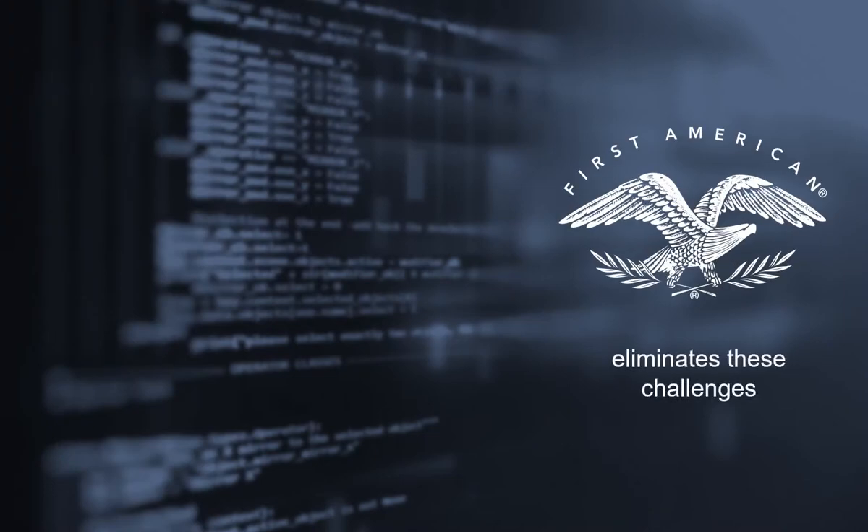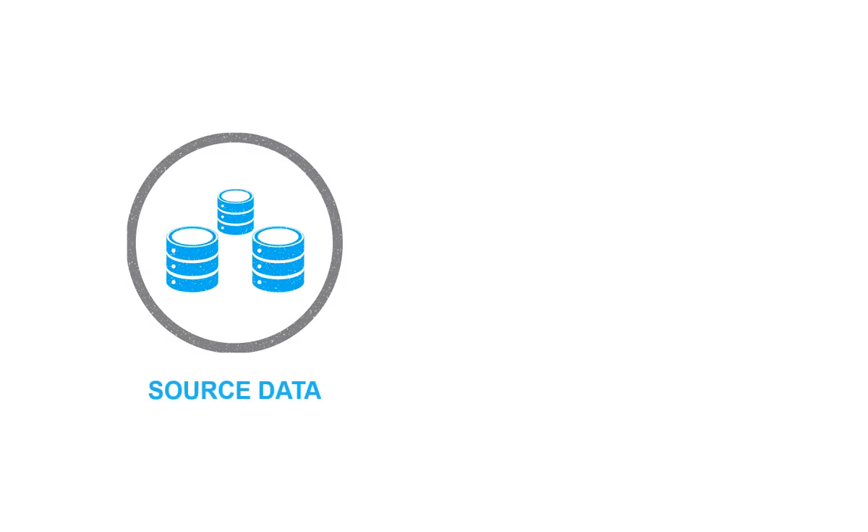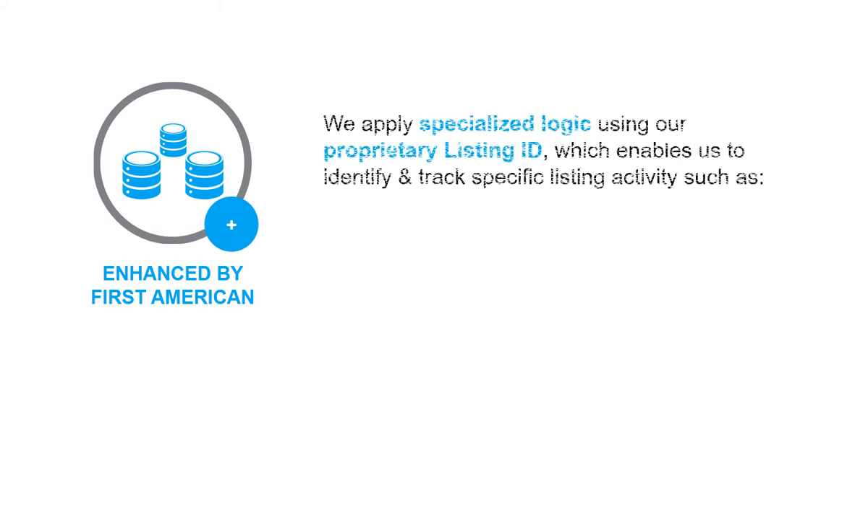First American eliminates these challenges. First American's data experts always strive to make the data we provide our customers better than the data we gather. With listing data, we often apply specialized logic from the time the listing is active to when it is sold, using our proprietary listing ID.